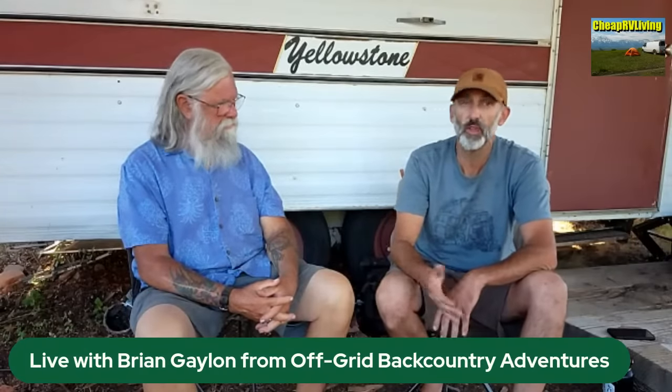Brian uses rain catchment only for gardening. His drinking water comes from the community well, which tested as some of the best water in the country — nearly 1,000 feet deep, 100% pure, no purifier needed. He didn't fully realize how good it was until other people told him. He also notes that another nearby community well requires a 12,000-watt generator to pull water out — a huge, expensive piece of equipment you'd have to bring with you.